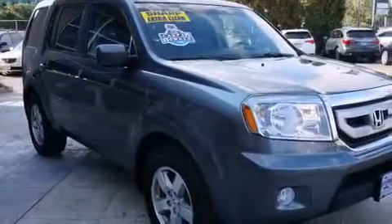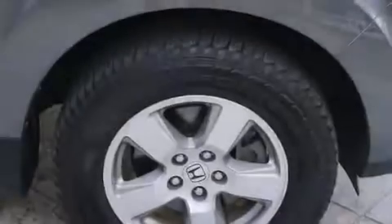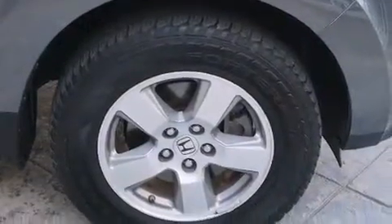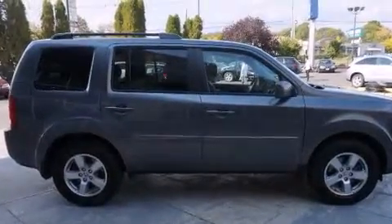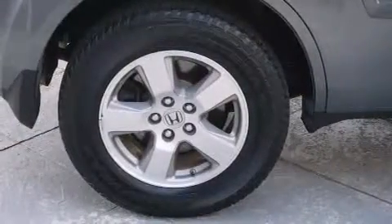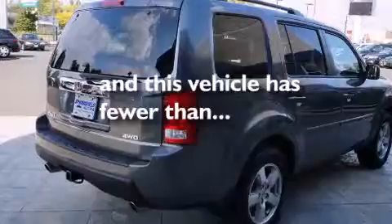Features include heated seats, a low tire pressure indicator, cruise control, dual airbags, three-point rear seat belts, rear seat child-proof door locks, air conditioning, a folding rear seat, full power accessories, and this vehicle has less than 22,000 miles.